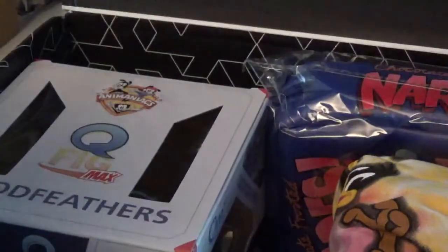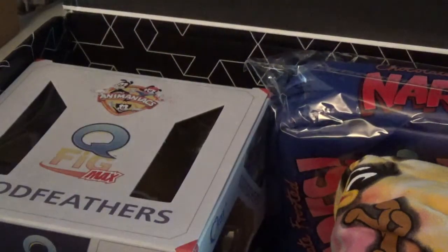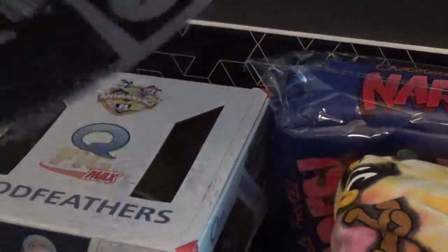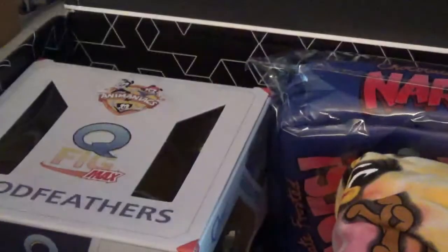The first thing on top is a Hall of Justice Metropolis mouse pad. Definitely keeping this — it's something I really want. That's pretty cool. I need a mouse pad; I've been getting a mouse from my computer, so that's going to be really neat to have.